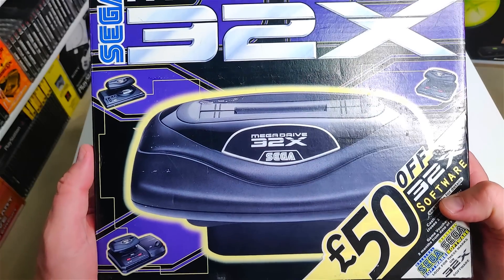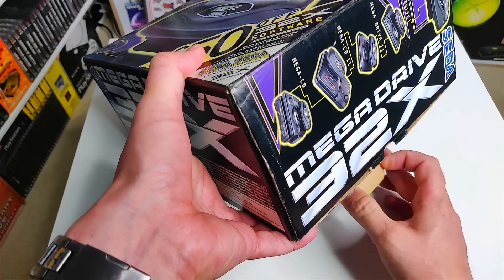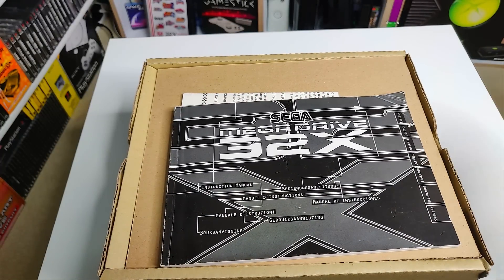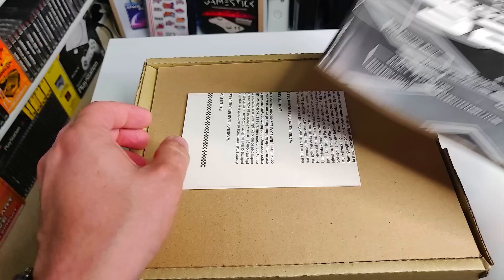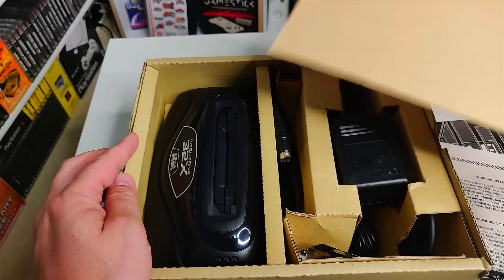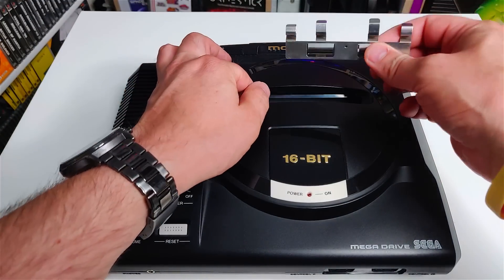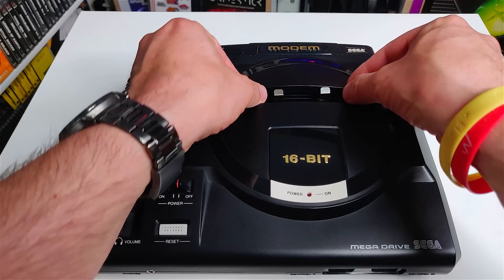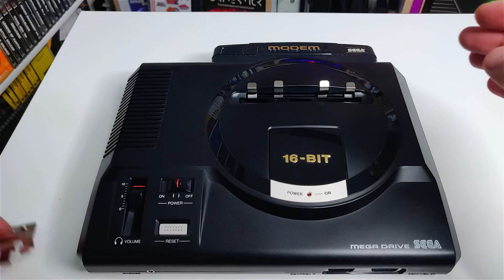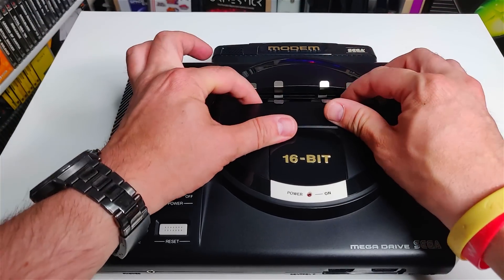The 32X is a 32-bit console add-on for our 16-bit console. It was released in Japan in 1994, just 11 days after the Sega Saturn. The idea around the 32X was fairly sound: offer the millions of Sega Genesis and Mega Drive owners an entry point into 32-bit 3D gaming for a third of the cost. The new add-on would continue to generate revenues from gamers who wouldn't invest in dedicated 32-bit consoles for several years.